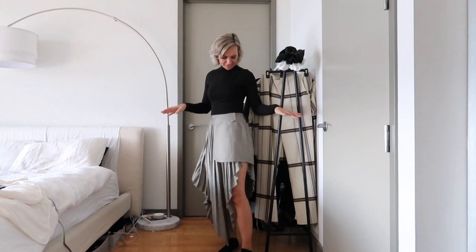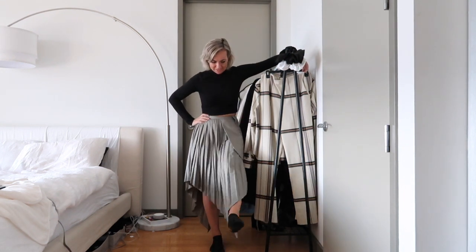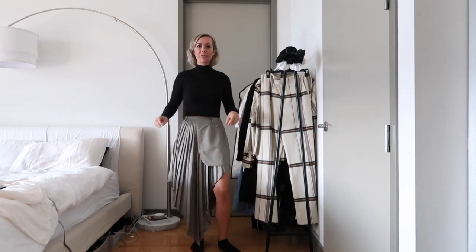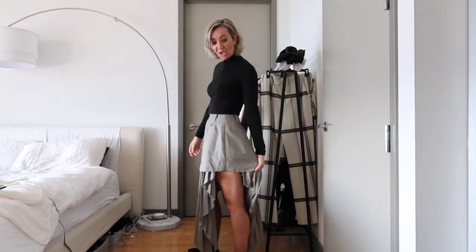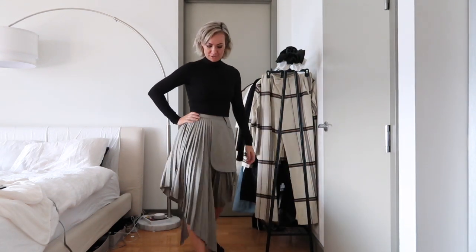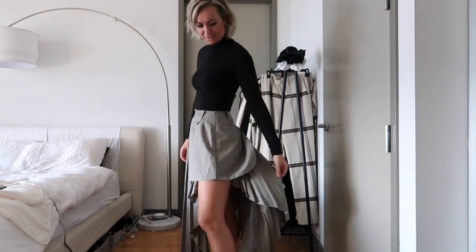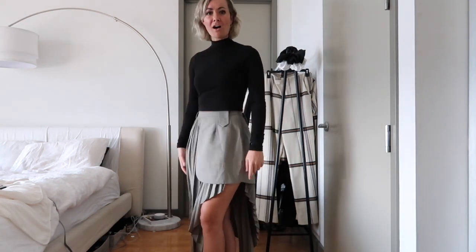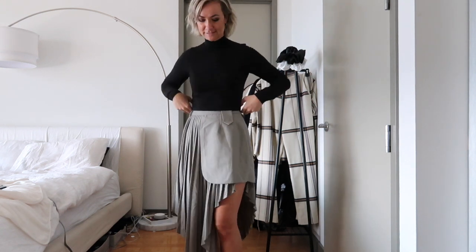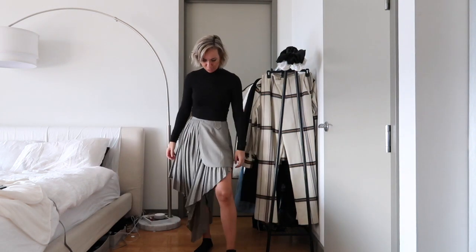Okay so this is my OOTD. I'm really excited to wear this actually. I ordered this a while ago from a Parisian brand called Cidular — I'm going to butcher that. Honestly they create these really good Peter Dove knockoffs. If you've ever seen his work, I just think they're super cool.